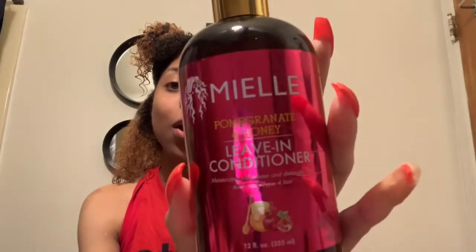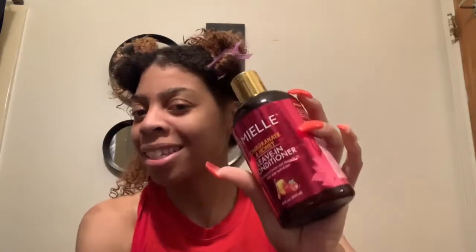I am using the Miel Organics Pomegranate and Honey Leave-In Conditioner, pairing it with Eco Styler's Argan Oil. A lot of people have this and they're holy grail products. One day I was at work listening to YouTube curly hair product calls, and a lot of people were loving this. I was like, I have this and I don't use it. So I'm using products — we're gonna pair it with this and see how it goes.